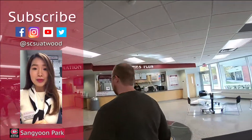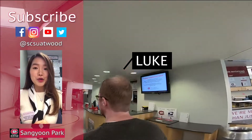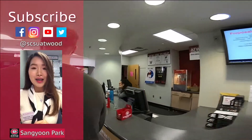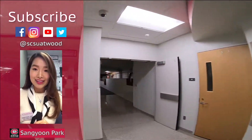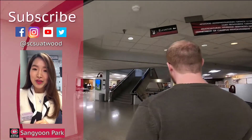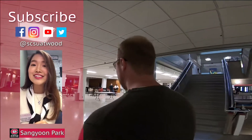This video will show you some hidden places in Atwood Memorial Center. Luke will show you those hidden places. I hope you guys enjoy this video. Please ask me anything you want to know — I want to hear from you guys. Thumbs up please. Thank you.